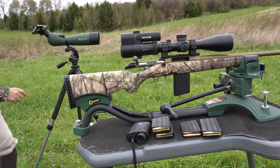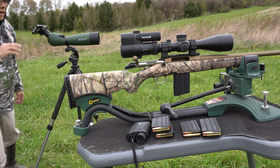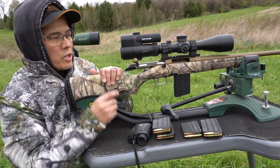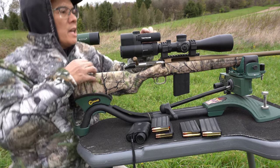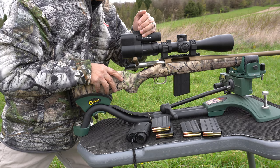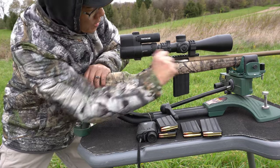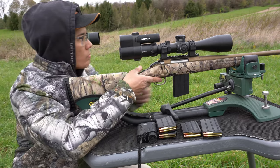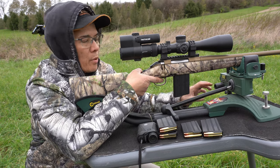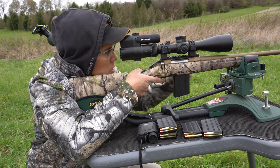Let me get the PhoneScope going. If you notice on the target there's a hole in the bottom left — I was just getting the rifle bore sighted in. Let me get the Tacticam going as well. Wait for the buzz. All right, there's the buzz. Here we go — I'm going to shoot the top left target first. By the way, I've got the Caldwell Fire Control System rest. All right, here we go.